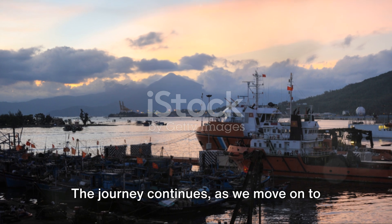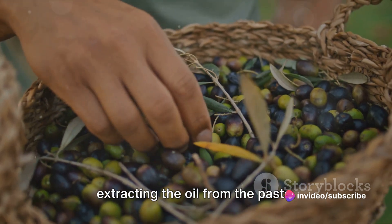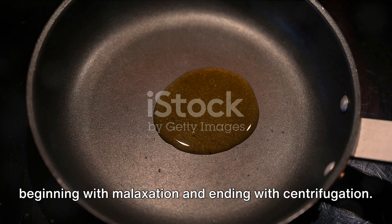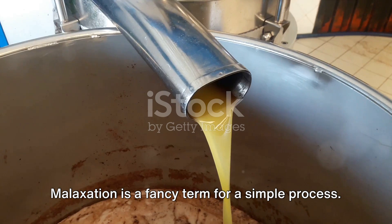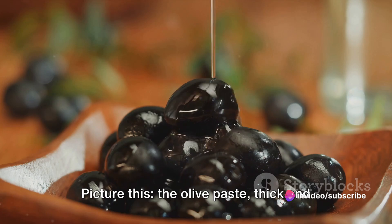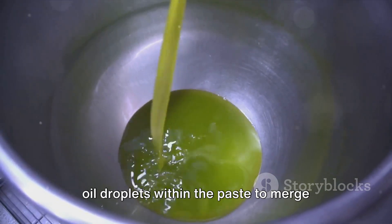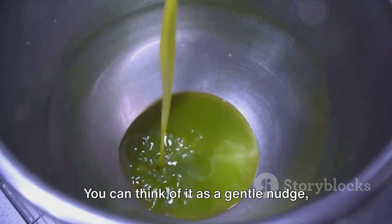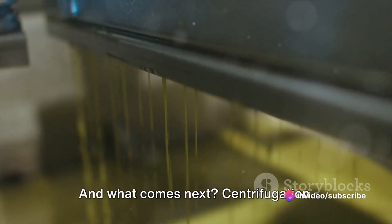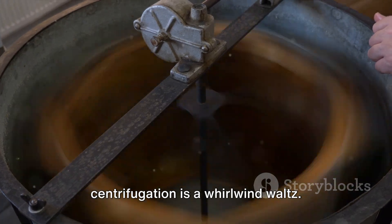The journey continues as we move on to extracting the oil. This process is a two-step dance beginning with malaxation and ending with centrifugation. Malaxation is a fancy term for a simple process: the olive paste, thick and pulpy, is slowly churned. This slow churning is a critical step that helps the small oil droplets within the paste to merge into larger ones — a gentle nudge encouraging the oil to come together and preparing it for centrifugation. If malaxation was a slow dance, centrifugation is a whirlwind waltz.